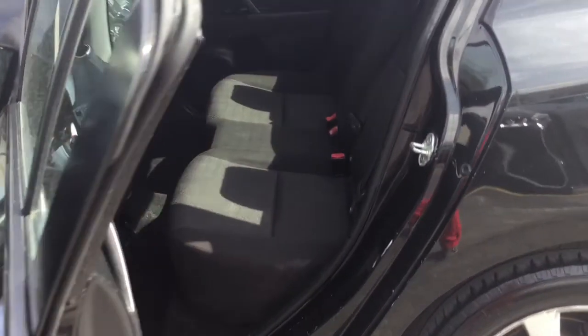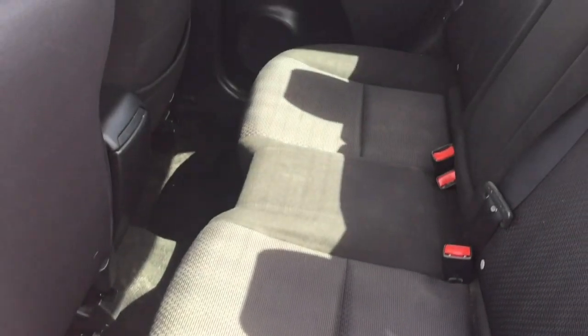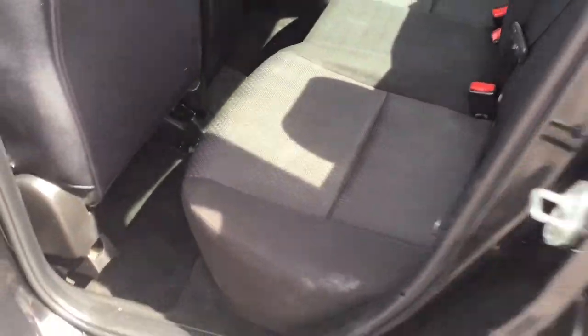As we jump in the back here, you'll see how pristine this Mazda has been kept. The rear showcases the premium black interior that's been held in really great condition as well.